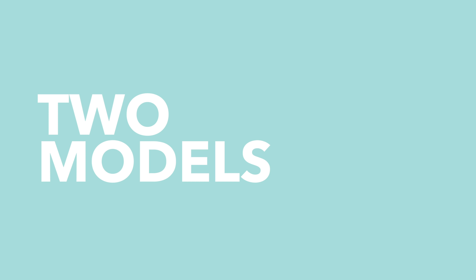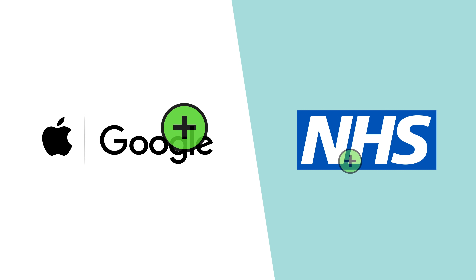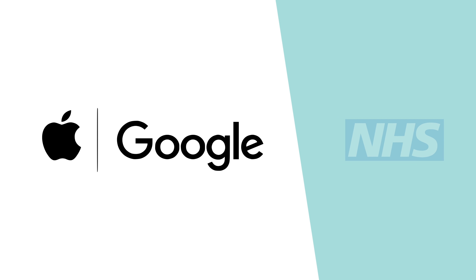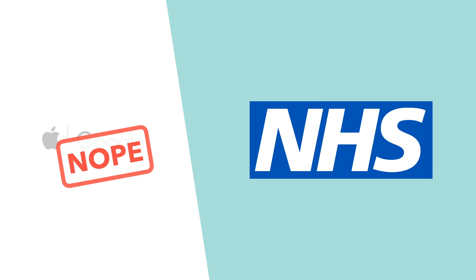So, let's take a look at two models of coronavirus contact tracing technology, discuss how they'll work, as well as the advantages and disadvantages of each method. Let's start with the approach suggested by mobile tech giants Apple and Google, and then discuss the version that NHSX has proposed using in the UK, after rejecting Apple and Google's approach.